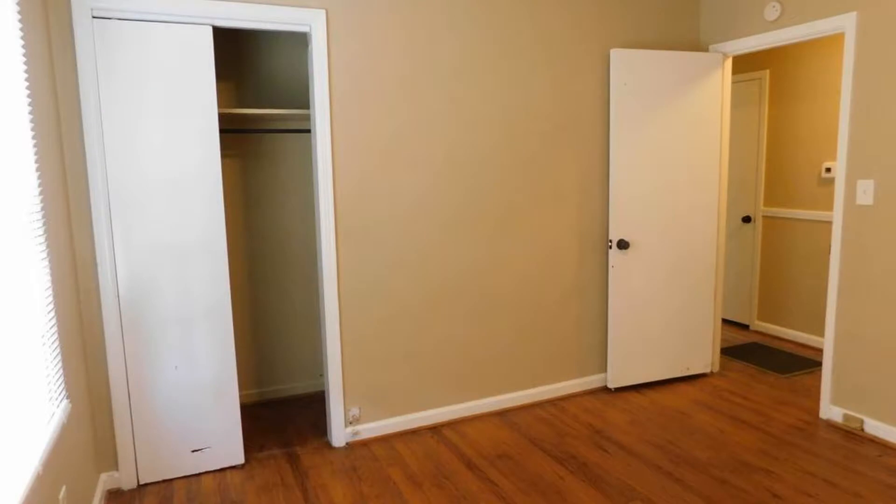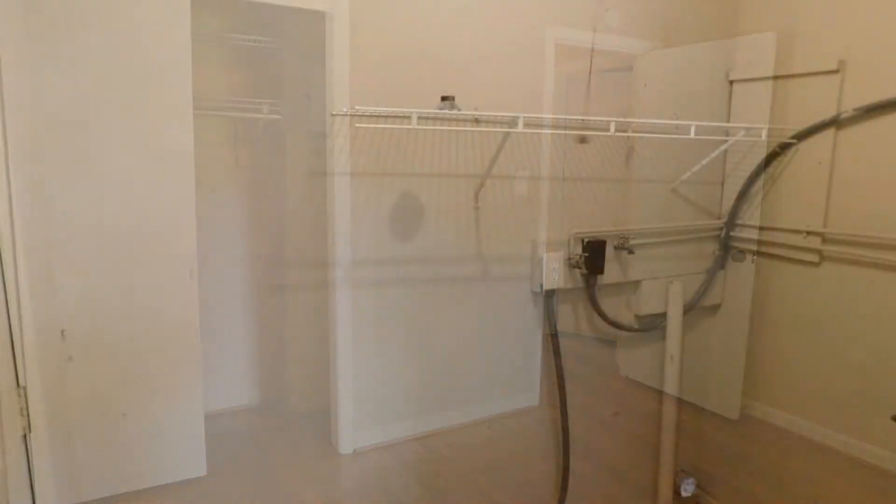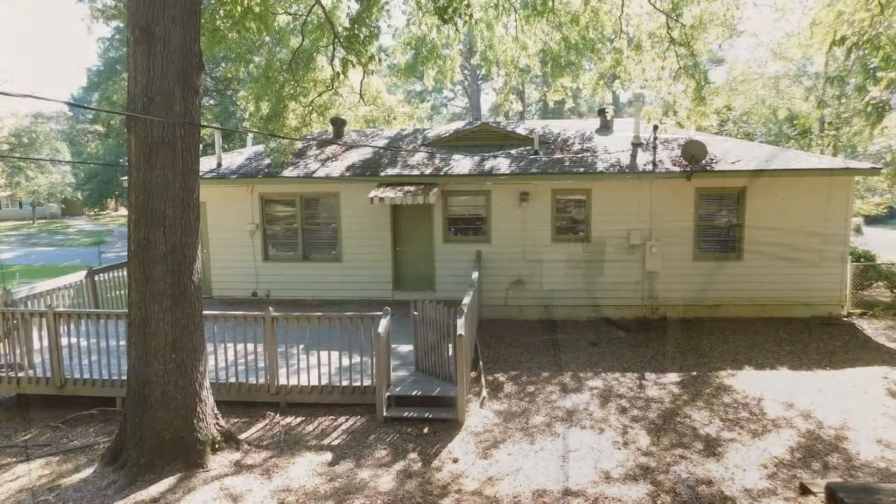All of the bedrooms are great-sized and have built-in closets. Other features are the laundry area with hookups, a large deck, and a backyard with a storage shed. This home is conveniently located to everything that you will need.